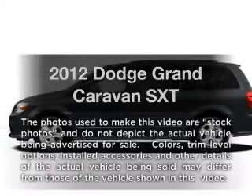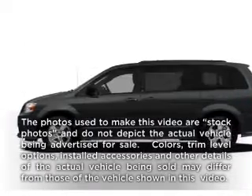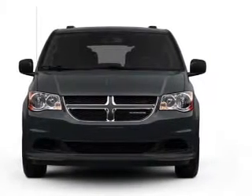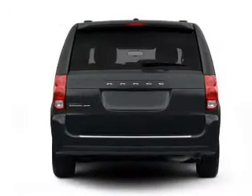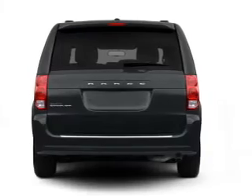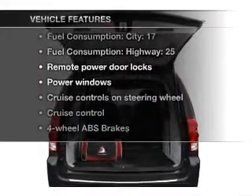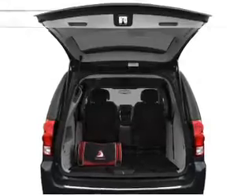Presenting the 2012 Dodge Grand Caravan — this is the set of wheels you've been looking for, with a solid six-cylinder engine driven by an automatic transmission. You will appreciate the safety feature of anti-lock brakes, and with these notable features you won't want to miss out on the opportunity to own this amazing ride. Air conditioning,